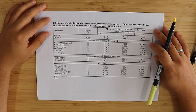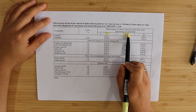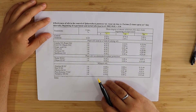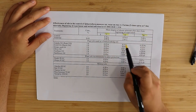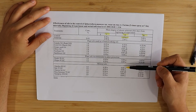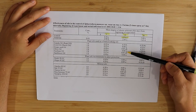We can see the effectiveness of different oil sprays against PM in roses, showing the mean degree of infection after 1 day, 14 days, and 28 days. Treatments were done every seven days — one spray, then seven days, then another spray. All the oils were pretty effective. After 14 days, comparing with the control, there were very few infections. The lower the number, the better. None of the oils with 'A' designations were statistically different from each other.